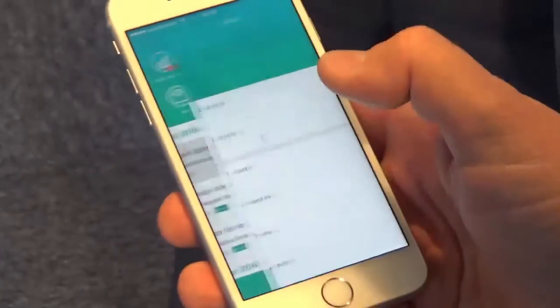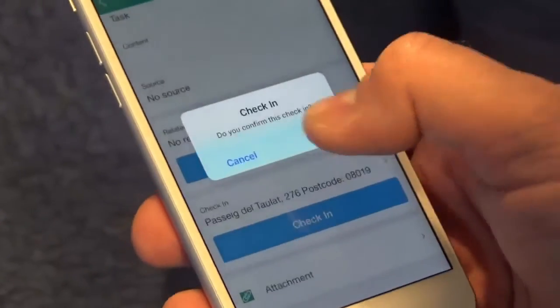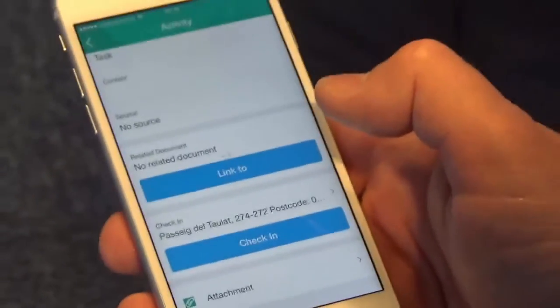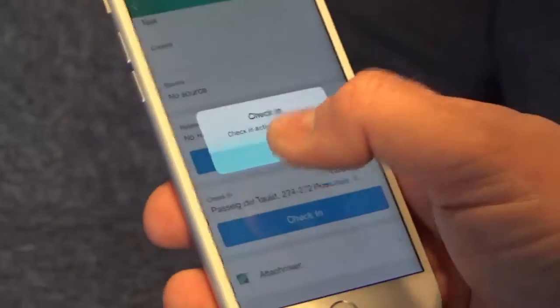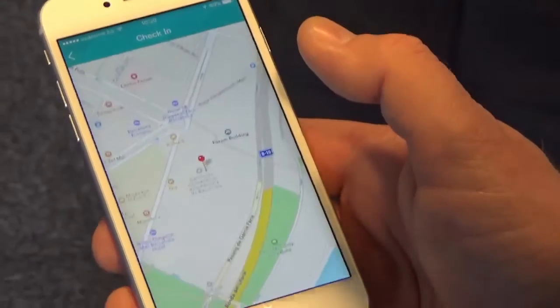The last one which I like is the activity. In the activity, you can use the check-in functionality, and based on the location-based stories, the system stores your location. After that, you can see this location on the map.